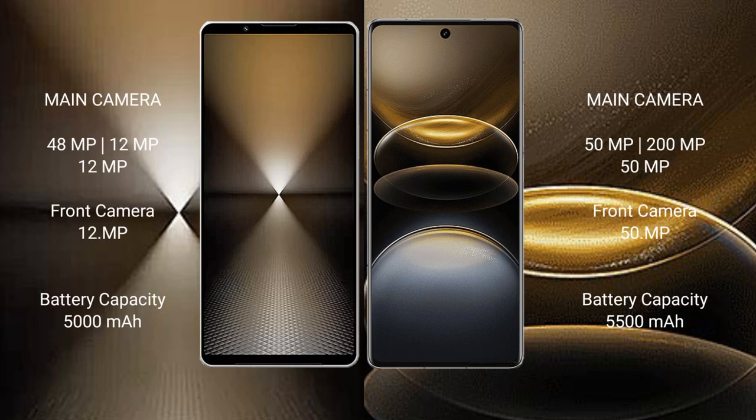Sony Xperia 1 Mark 6 features a triple camera setup: 48MP plus 12MP plus 12MP, with a 12MP front camera. Vivo X100 Ultra comes with a triple camera setup: 50MP plus 200MP plus 50MP, with a 15MP front camera.